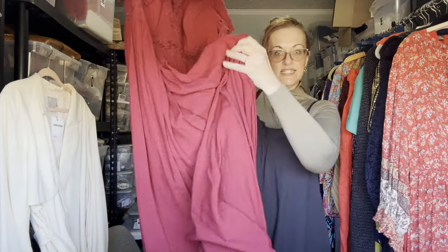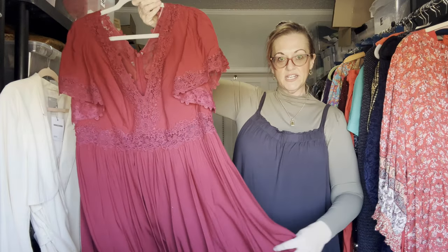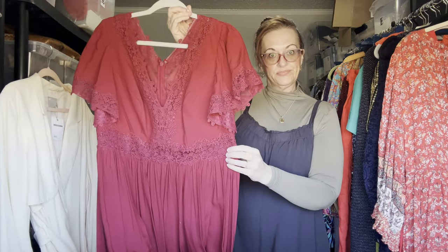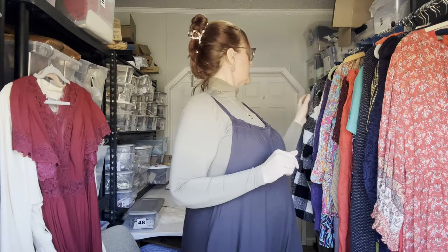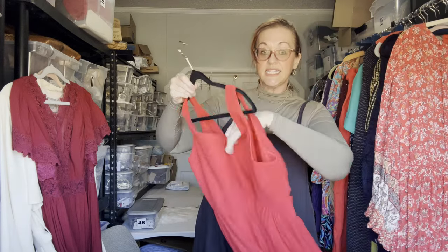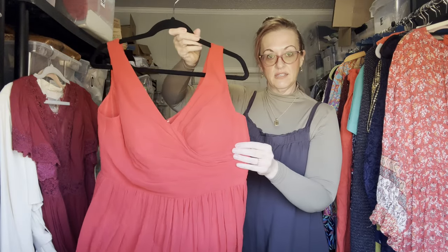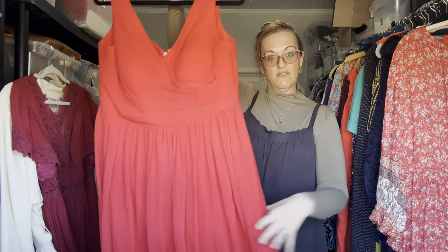Second is an Azazi size 20 rich scarlet red full-length bridesmaid dress — just gorgeous. I also have another Azazi piece in size 16: a rich crimson red full-length beautiful dress, perfect for bridesmaid, prom, mother of the bride, or maid of honor.